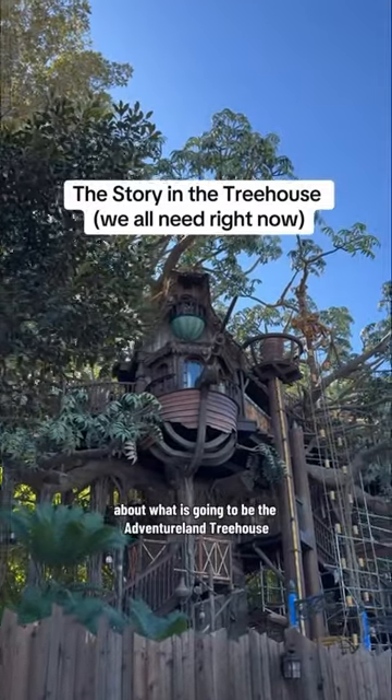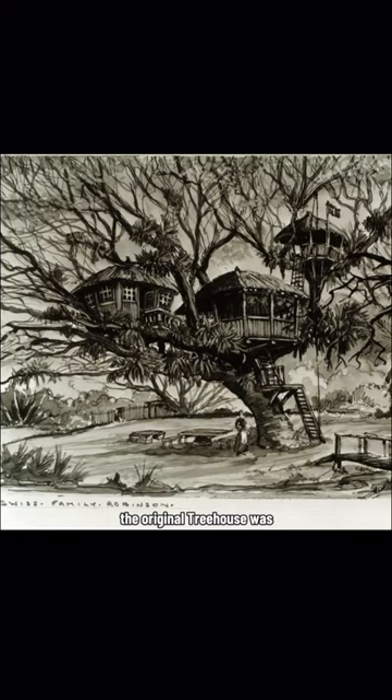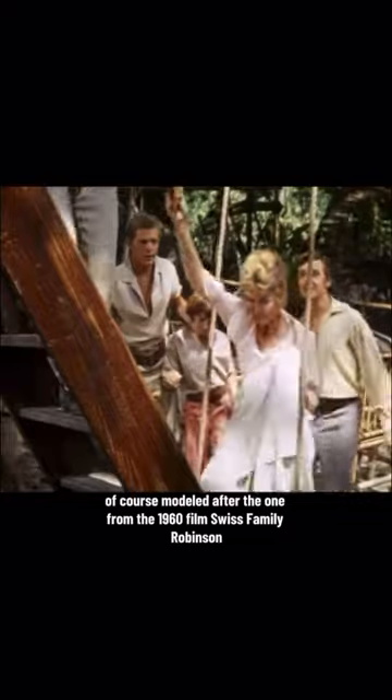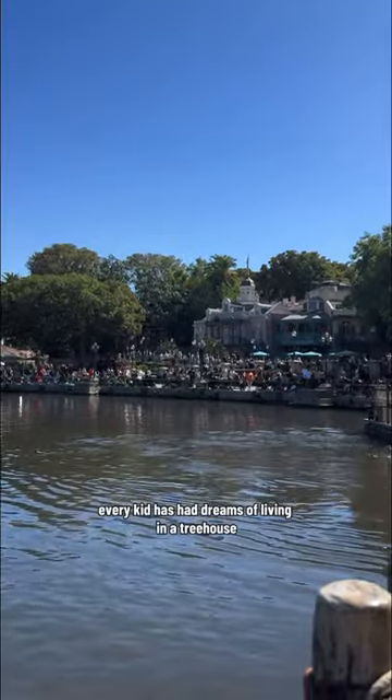Odds are you've already heard these stories about what is going to be the Adventureland treehouse. But let's go over them anyway, just in case. The original treehouse was of course modeled after the one from the 1960 film Swiss Family Robinson, and Walt Disney wanted one for Disneyland because he said every kid has had dreams of living in a treehouse.